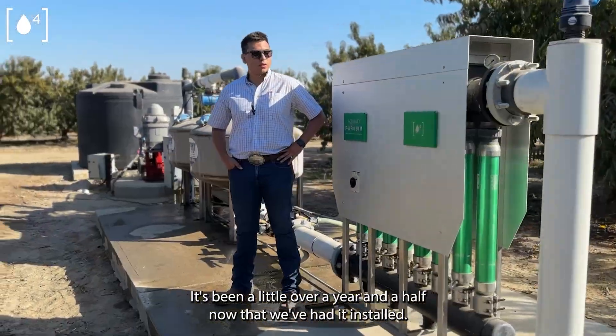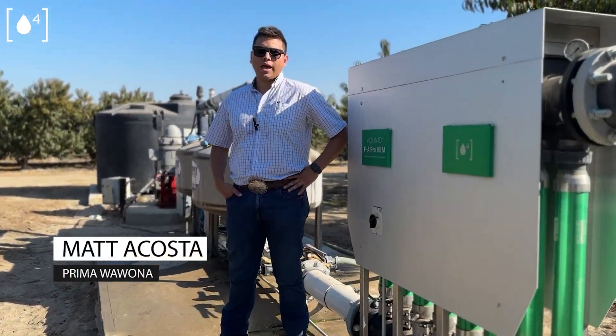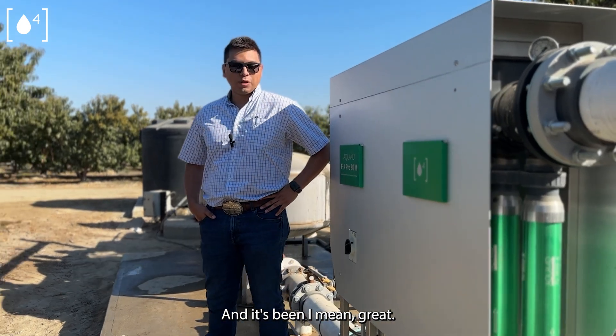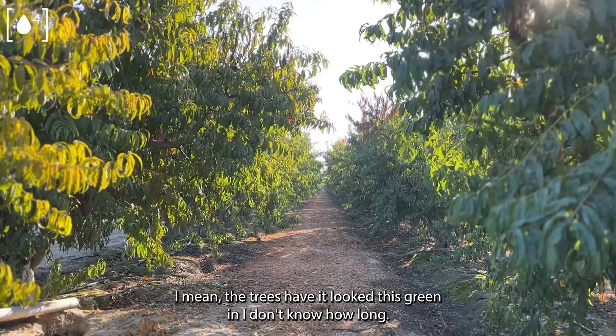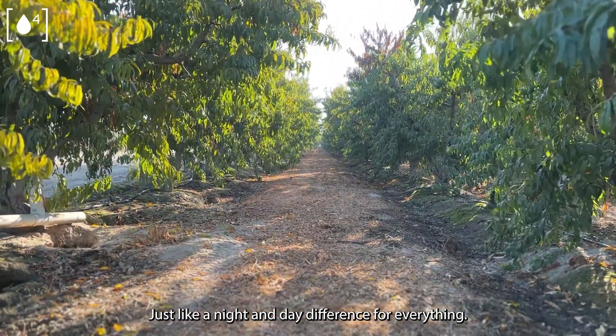It's been a little over a year and a half now that we've had it installed and it's been great. I mean, the trees haven't looked this green in I don't know how long — just like a night and day difference for everything.